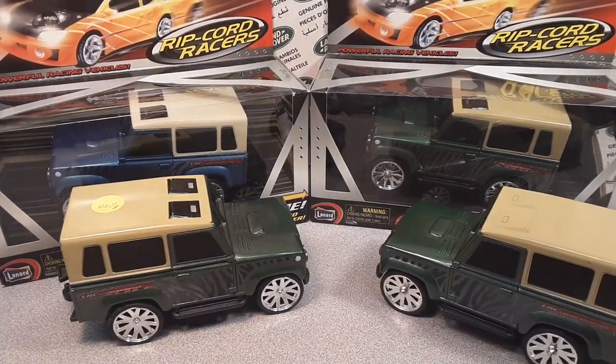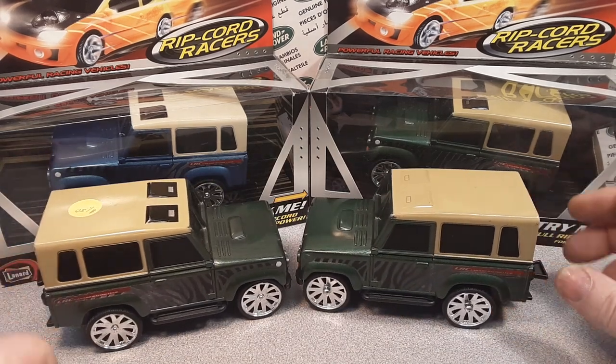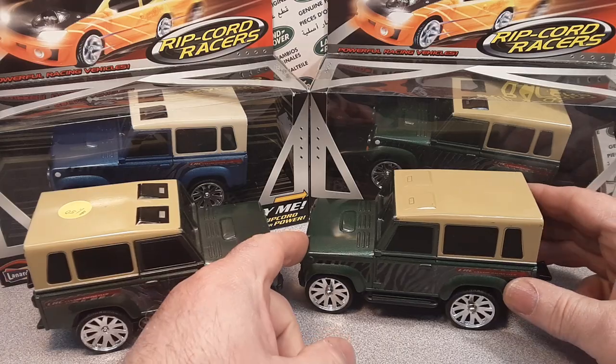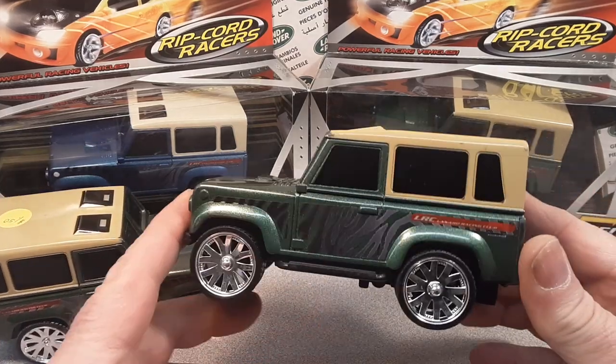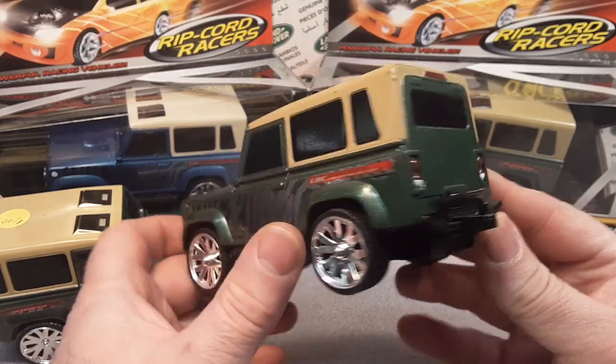G'day, g'day! How the heck are ya? This is your friend Dan O! Welcome to Rover Land! Guess what we've got today? Yeah, another Rover looking vehicle!